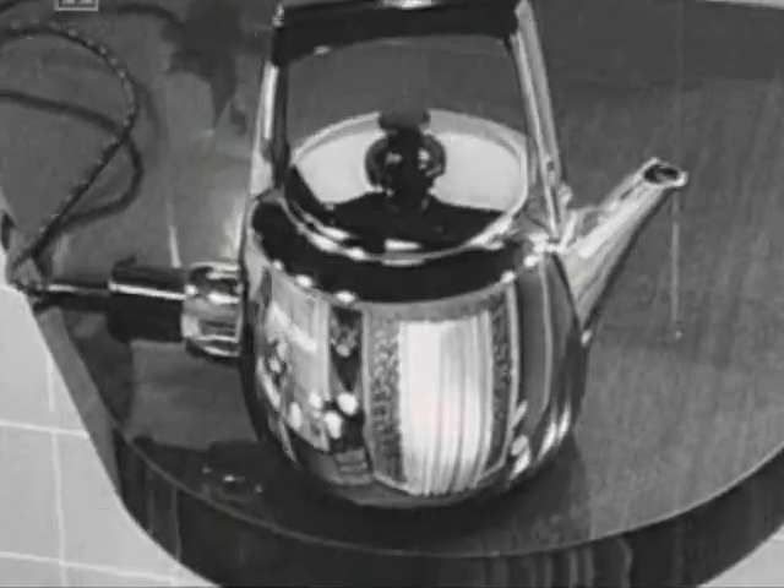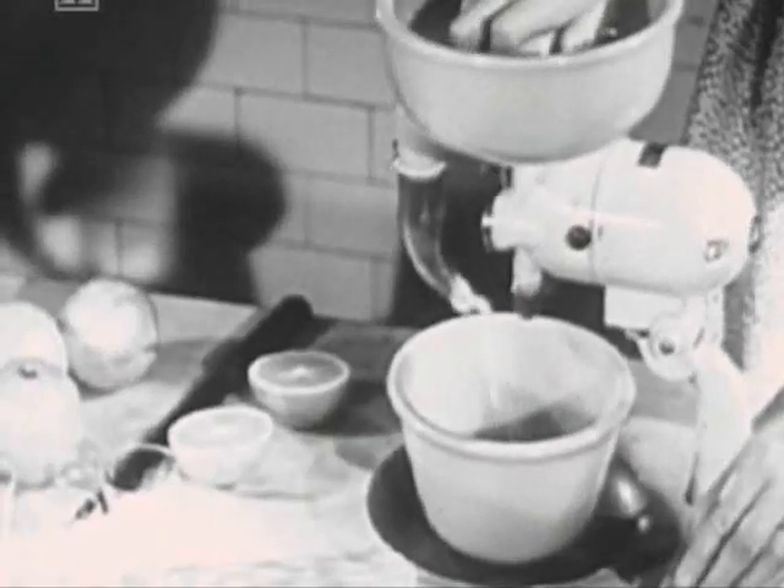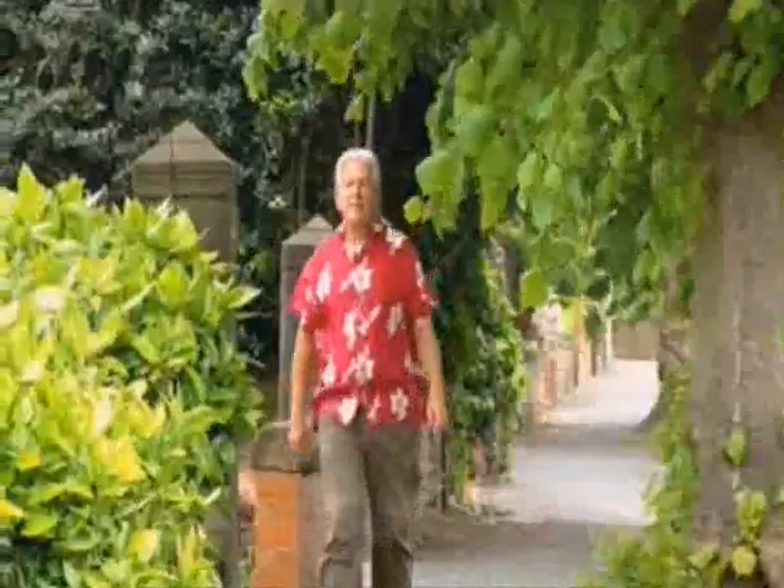For many people, a washing machine was the first major appliance they bought. But in the two decades following the Second World War, all sorts of other smaller and cheaper electrical gadgets made their way into our homes. And now, for the first time, people all over the country can have the luxury of a labour-saving vacuum cleaner.